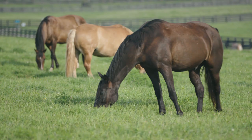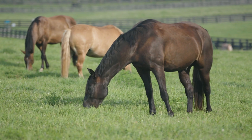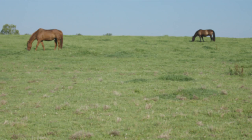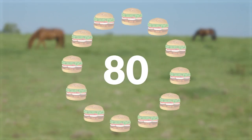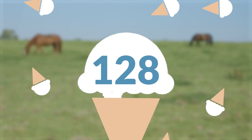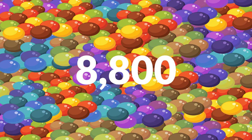Did you know that horses eat up to 2% of their weight a day? For a big horse, that is close to 20 pounds. 20 pounds would be about 80 hamburger patties, 128 single servings of ice cream, or 8,800 Skittles.